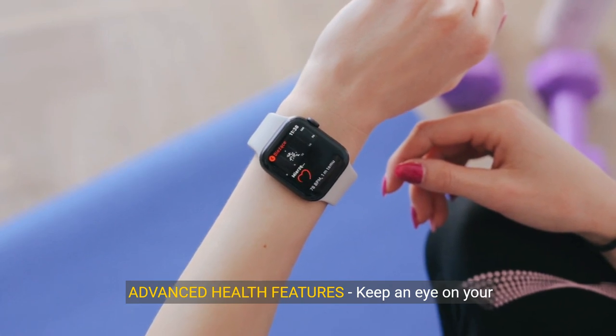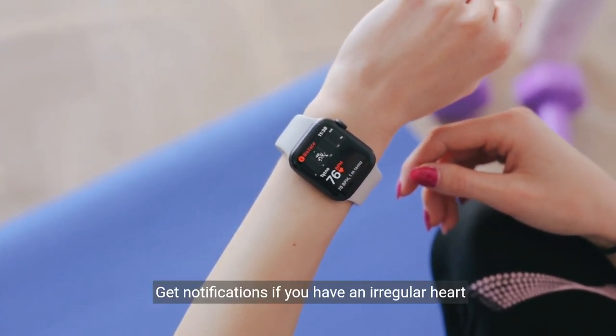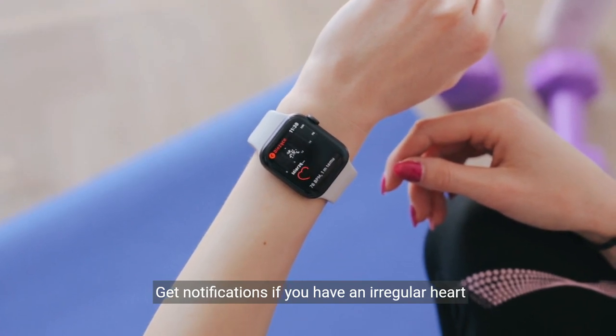Advanced health features: keep an eye on your blood oxygen, take an ECG anytime, and get notifications if you have an irregular heart rhythm.